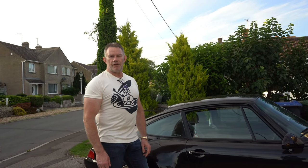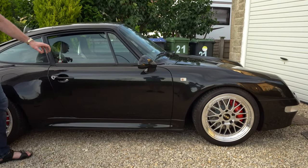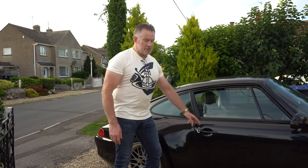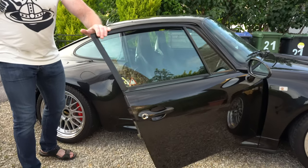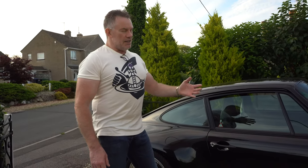Moving on to the engineering of this vehicle — these cars are commonly described as feeling like they've been engineered out of a single ingot of steel. This is well demonstrated by simply opening and closing the door. There's only one car that produces that sound, and it's a 911.